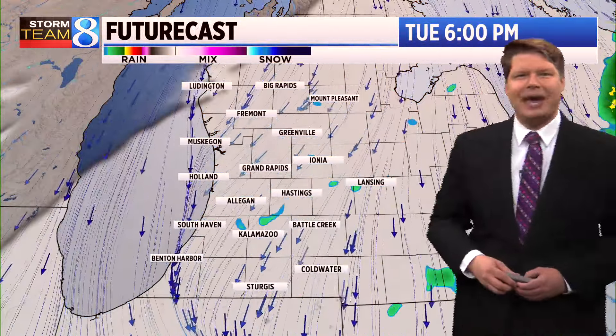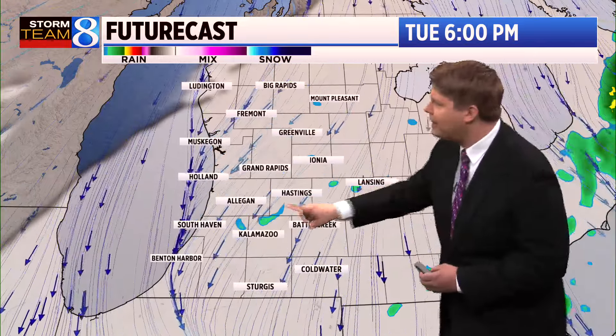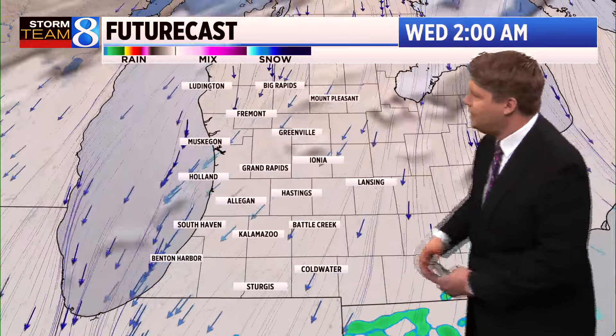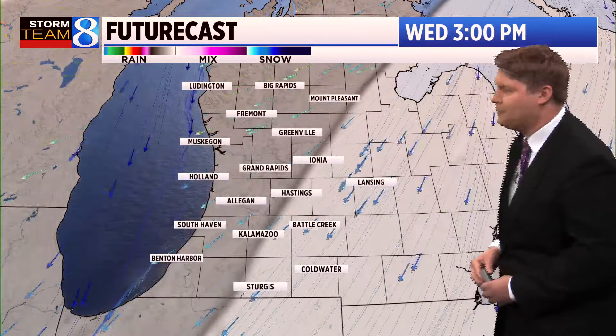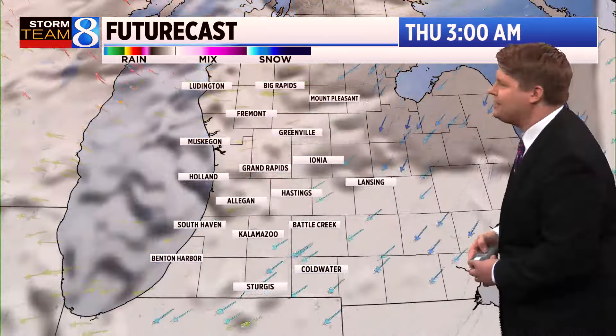Here's a check of future casts now. It shows that we'll stick with the clouds through the remainder of the day, and there could be a spotty shower or two — some blips on the projected radar. As we continue into tomorrow, still hanging on to a lot of the clouds, but it looks like those will erode as we approach tomorrow afternoon, bringing back some sunshine and some pretty nice conditions for Wednesday afternoon.